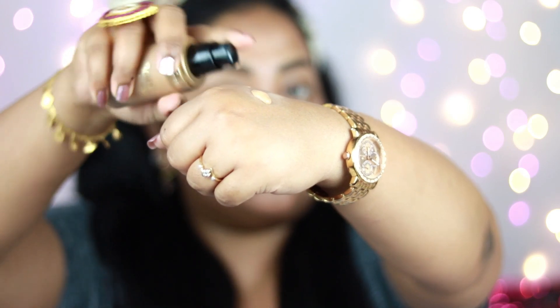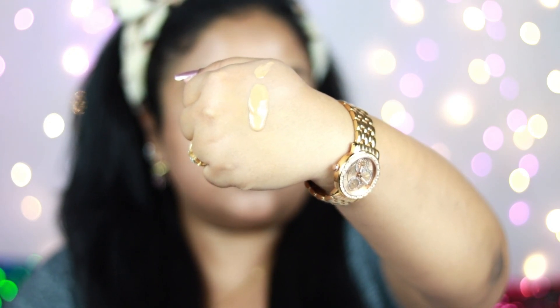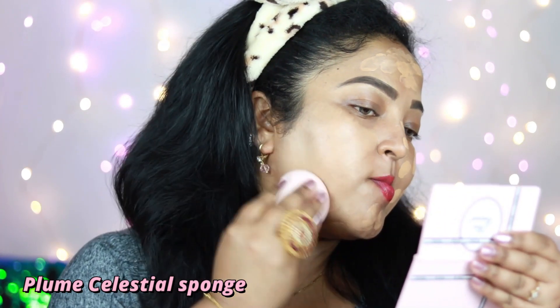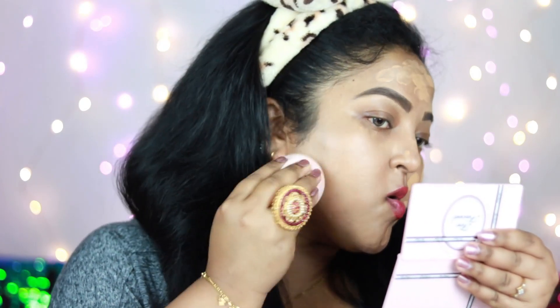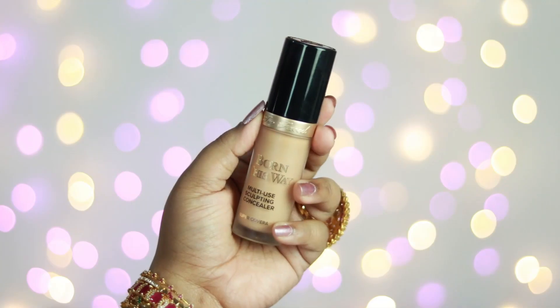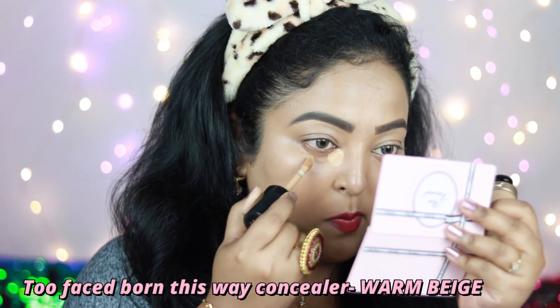For foundation today I'm using my all-time favorite Too Faced Born This Way Foundation. I'm mixing one pump of the shade Warm Beige with half a pump of Praline to create my own custom shade. If you want a luxury foundation that looks absolutely stunning on your big day, this is one to try. Using a damp sponge to blend it out — it's medium coverage but buildable, giving a glowy natural finish that doesn't look cakey. A healthy-looking finish is a must for brides.